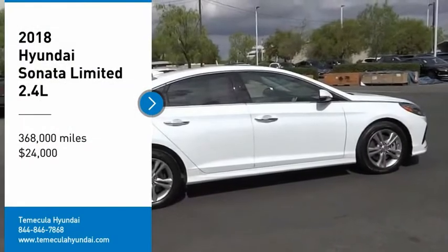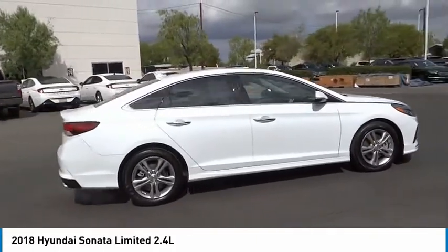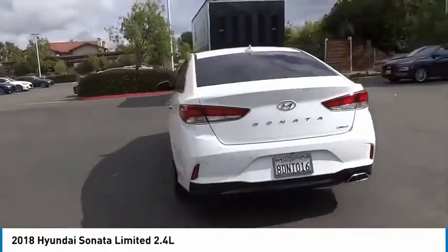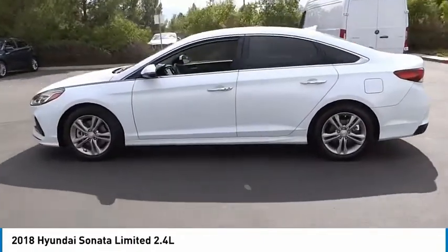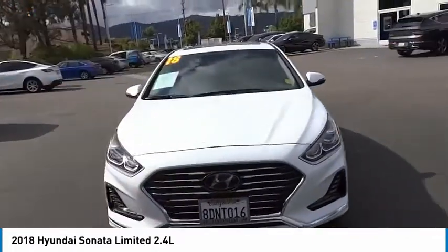Stop by and take a look at the 2018 Sonata. The Sonata has a long list of technologically advanced interior features and options that make driving safer, more convenient, and much more fun. Don't forget the exterior corrosion protection of the 14-step roto dip system that provides unmatched protection for your Sonata, and is priced below $25,000.